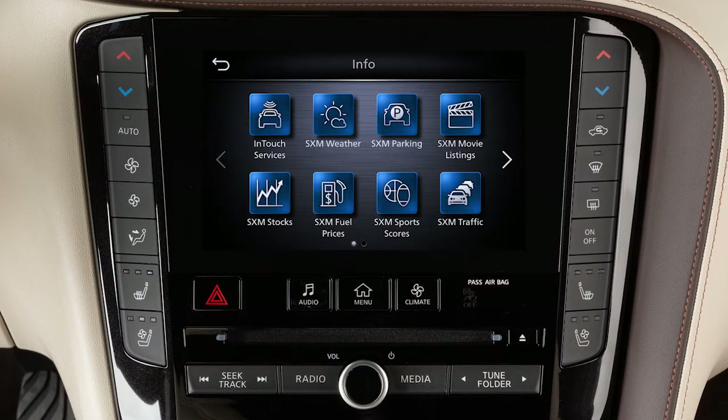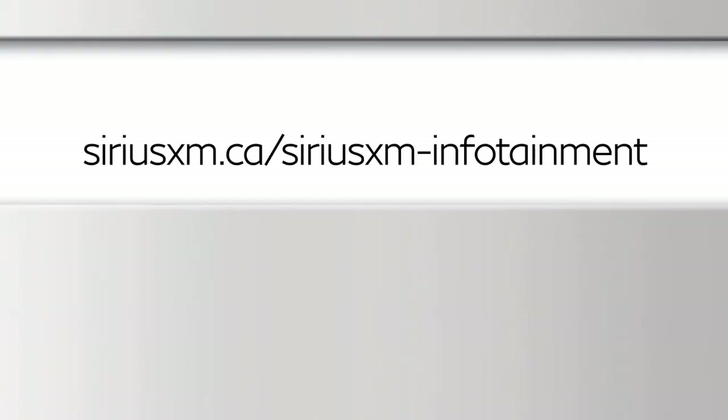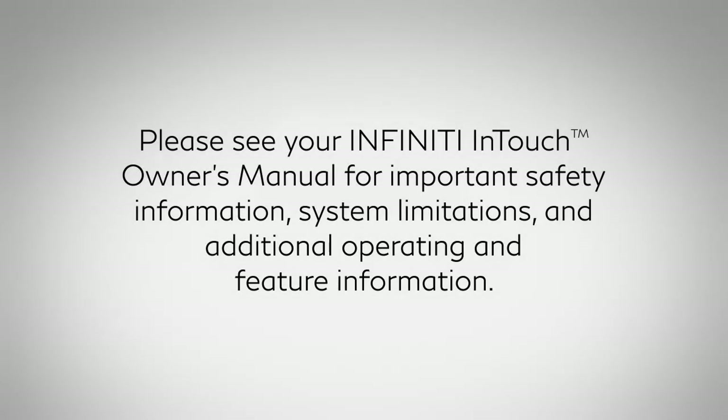A SiriusXM Travel Link subscription is required to use these features. For more information, please visit this website. Please see your Infinity InTouch Owner's Manual for important safety information, system limitations, and additional operating and feature information.